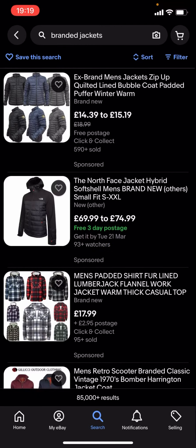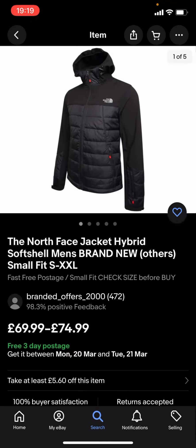You can see quite a lot of these are quite expensive. Like you've got this North Face one which is £69.99 to £74.99, and that is quite expensive.